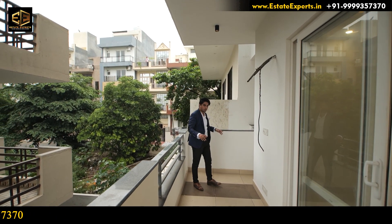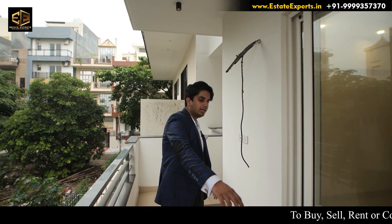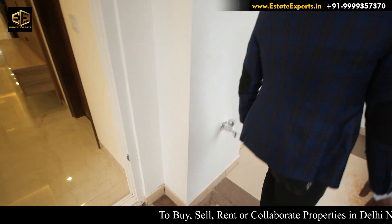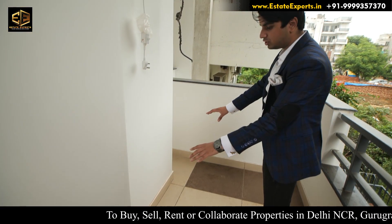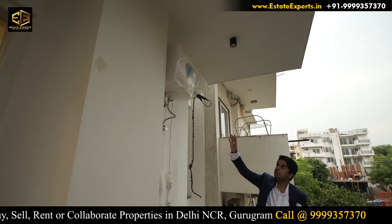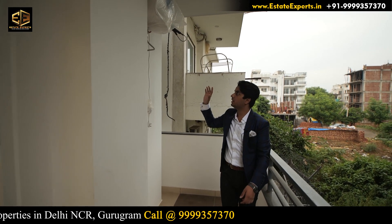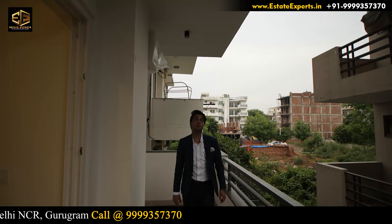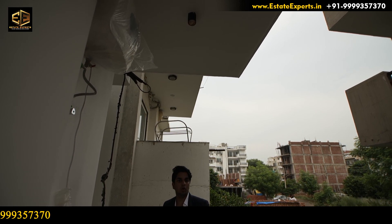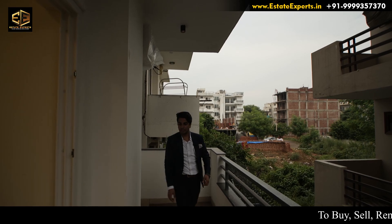This room comes with an attached balcony. The width of the balcony is quite good. On the back side, we can have a washing area and put the washing machine here — there is a tap and drainage system available. On the front side, there is a geyser fitting from Jaguar company, so we don't need to fit one separately. On the ceiling of the balcony, we have a focus light which will look nice in the evening.